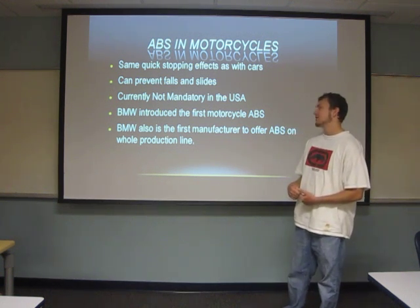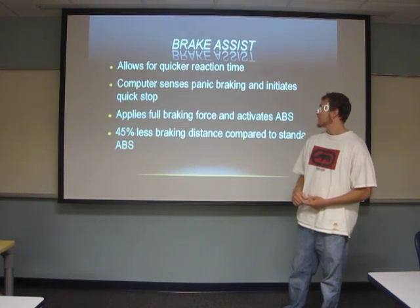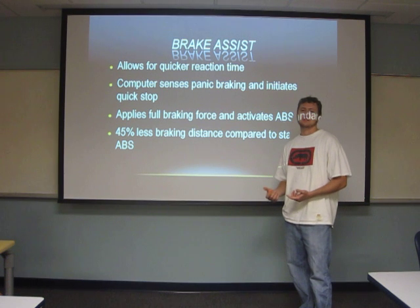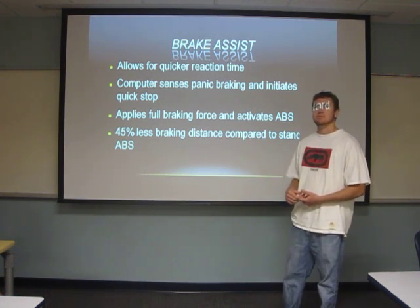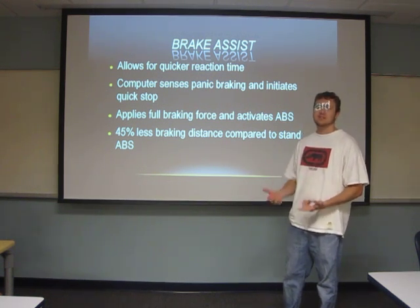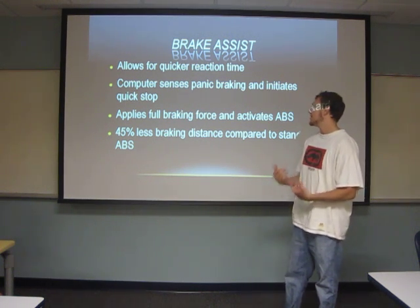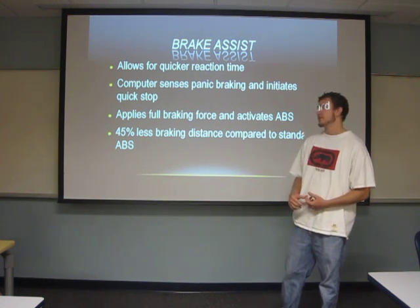BMW is going to be the first manufacturer to have ABS standard on all of their models. One of the new systems that ABS has been applied to is Brake Assist. Basically, it's a sensor inside the braking system that can sense when you're doing a panic stop and immediately applies full braking pressure, then cycles the ABS. So even if you don't push the pedal all the way down, you'll still come to a stop quicker. Studies have shown that it reduces braking distance by about 45%.